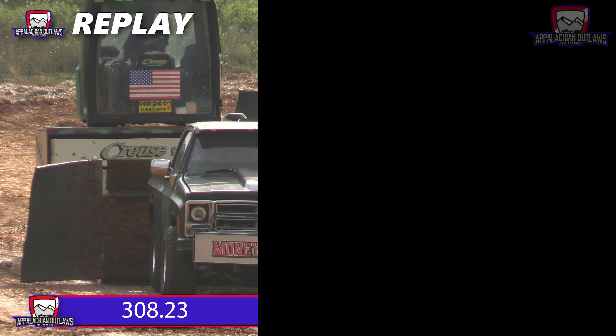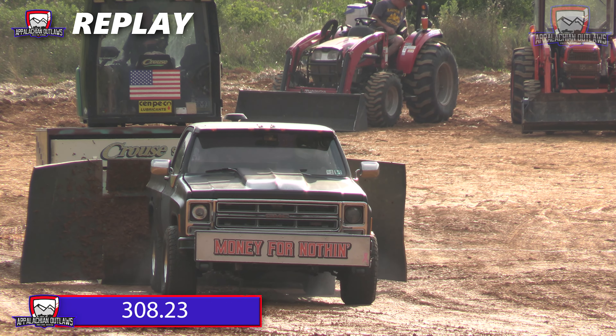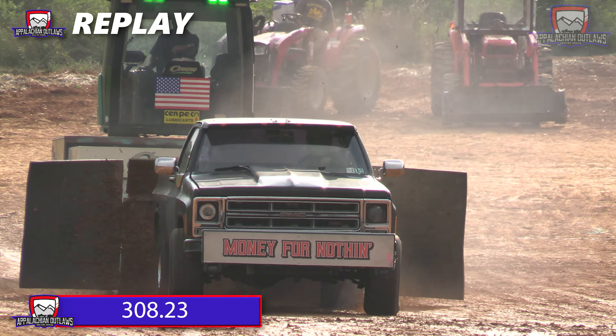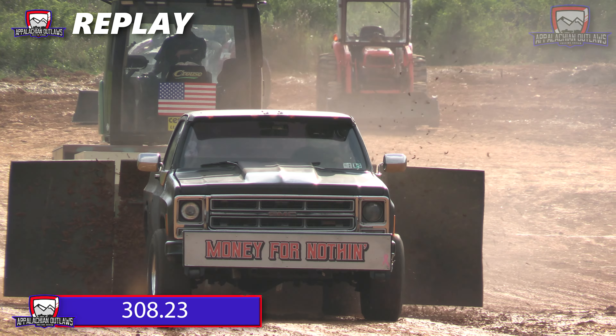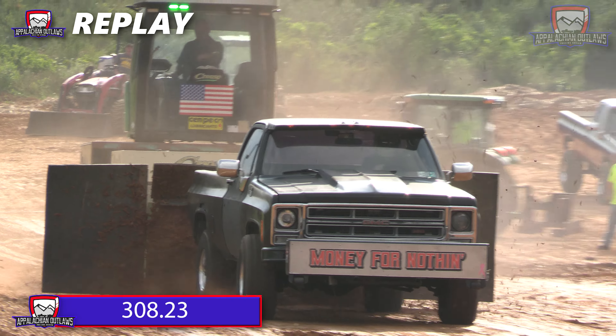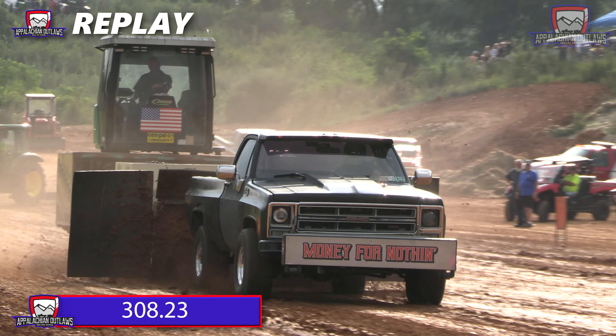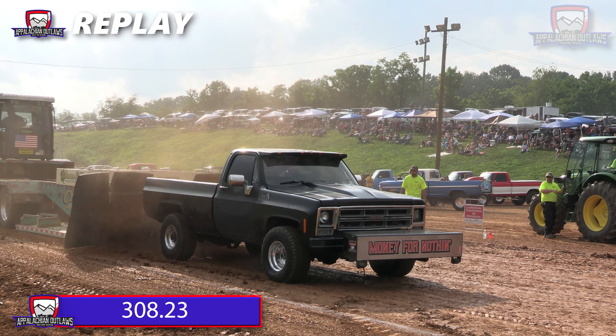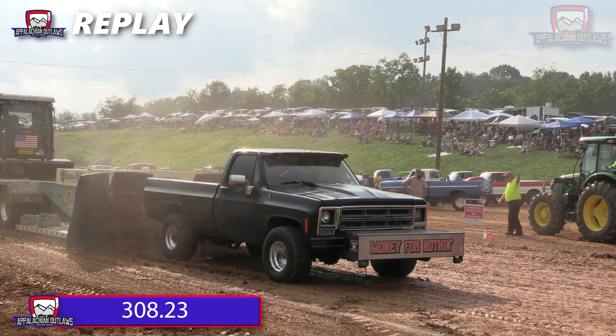And that's going to be good enough to take over the number one spot — 308.23. As we just talked, it seemed like he got into it really hard, was turning a ton of RPM, which gave him a little bit more track speed than his competitor. Ran a very similar line down the right portion of the track and spun out hard to take over the lead.